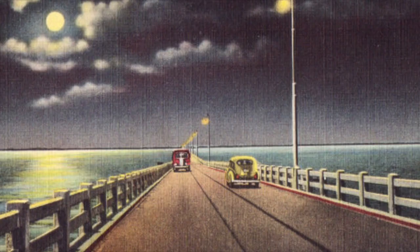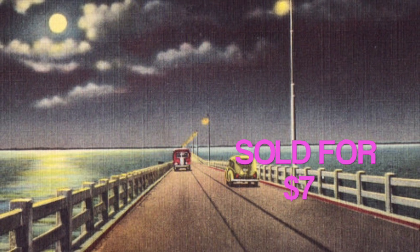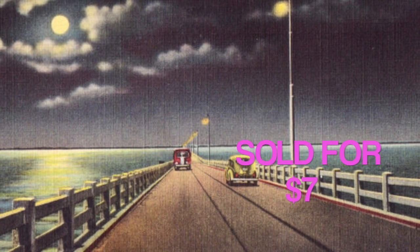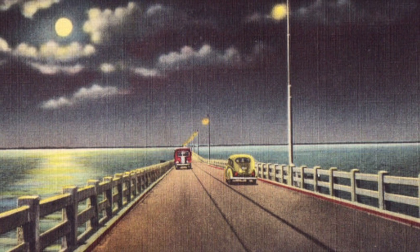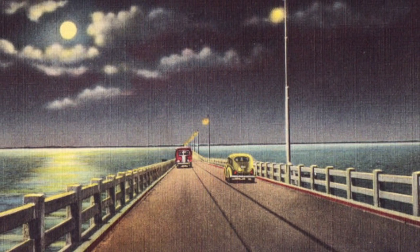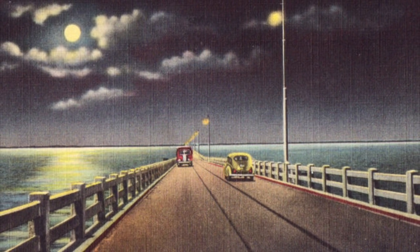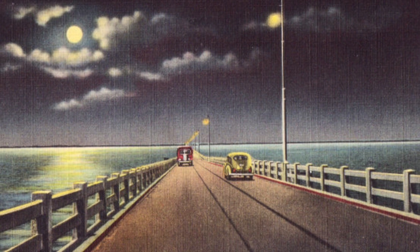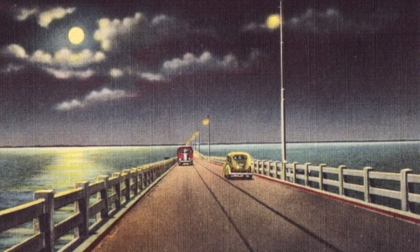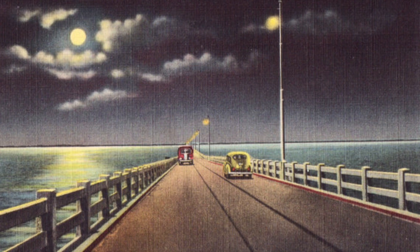This is a vintage postcard from St. Petersburg — I think it was the Gandy Bridge. Sold for $7. It was in unused condition, a linen card with a tinted-style illustration with old cars. I love the ones that show old cars in them — really just a pretty scene. I think I picked it up in an auction lot, but I might have picked it up in an antique store. I don't remember.